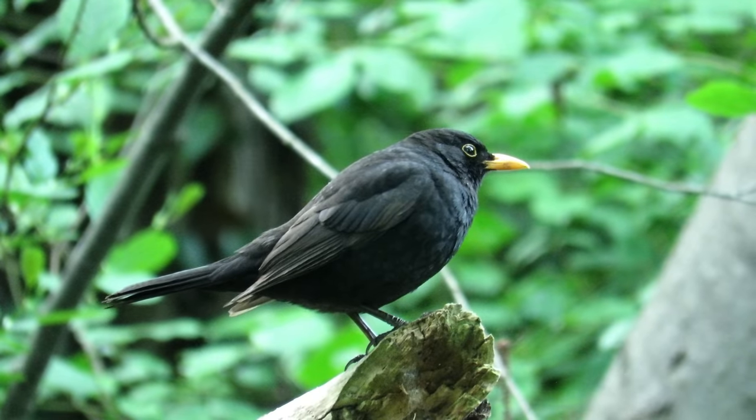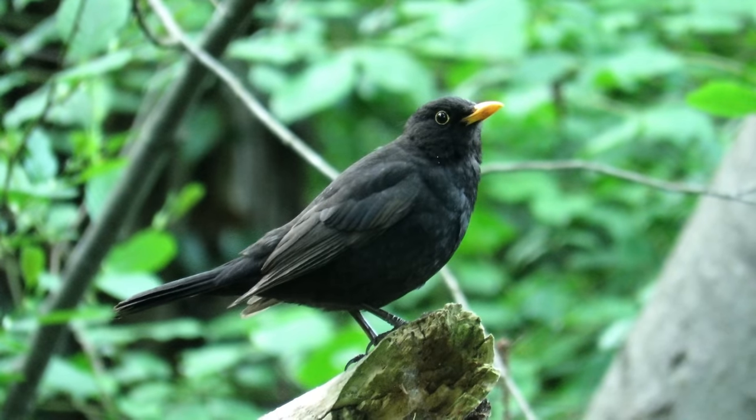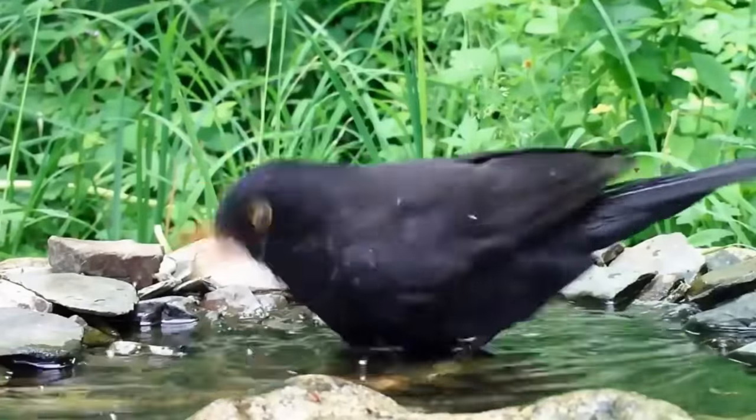Hi everyone, it's Liam here from A Shot of Wildlife, and in this video I'm going to tell you everything you need to know about the blackbird. The blackbird is the fourth most common garden bird in the UK and is also a familiar sight around parks and woodlands across the country.